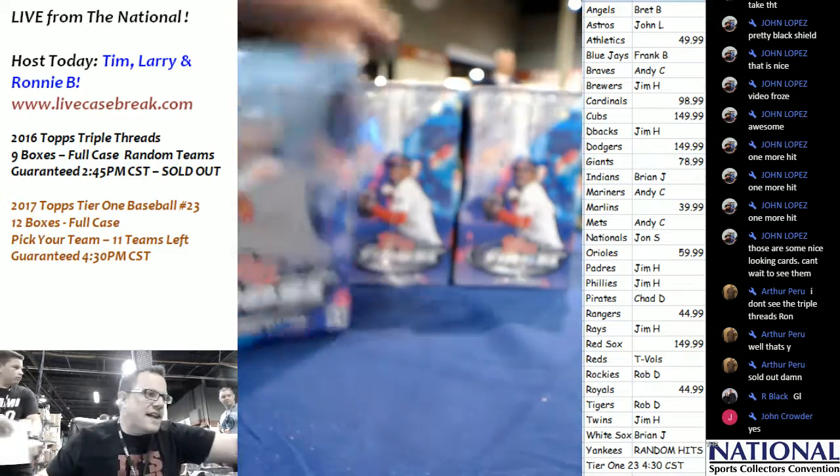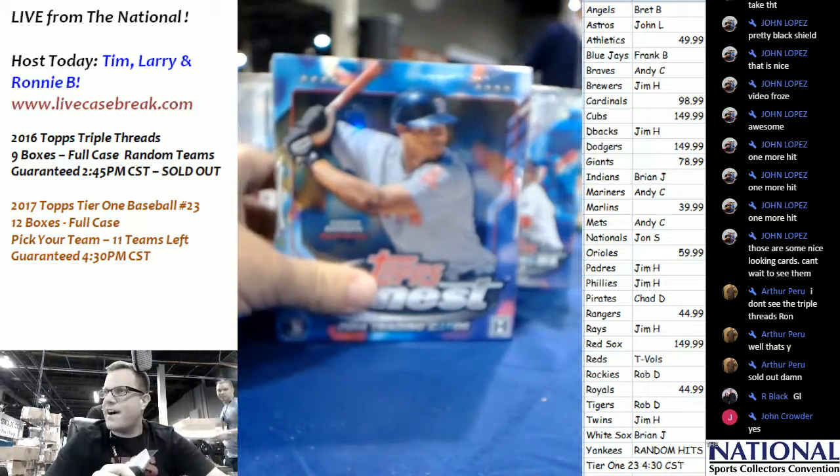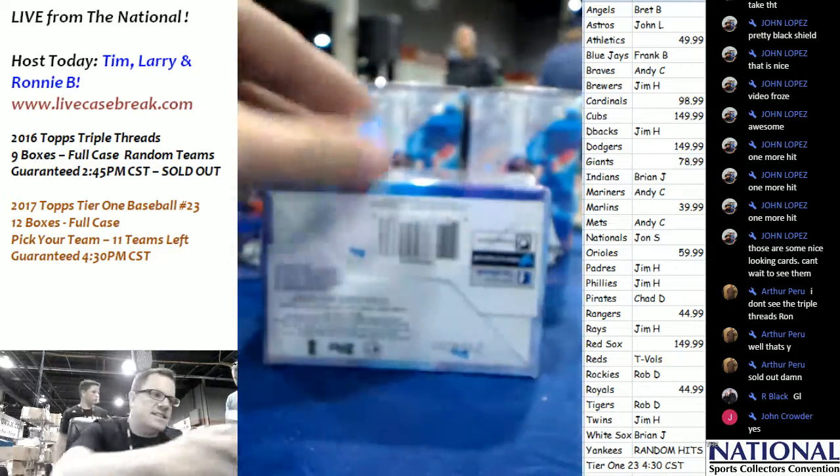Welcome everybody to Live Case Break. This is Larry. We're doing a four-box break of 2014 Topps Finest Baseball for John C. Good luck my man.